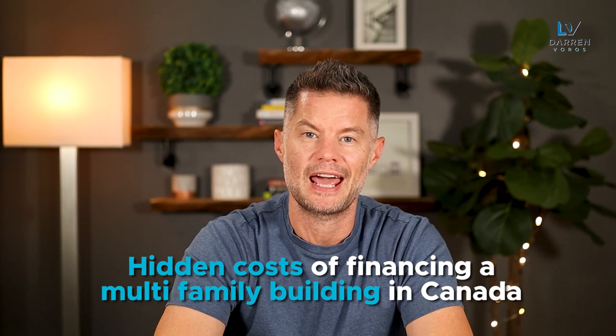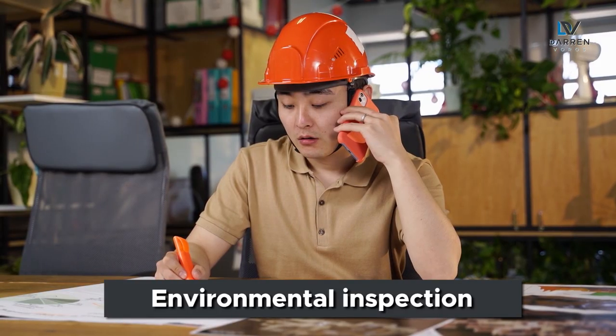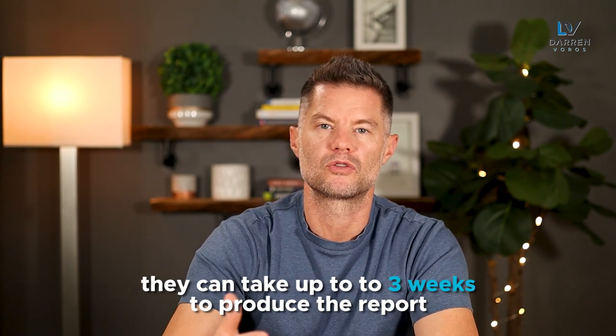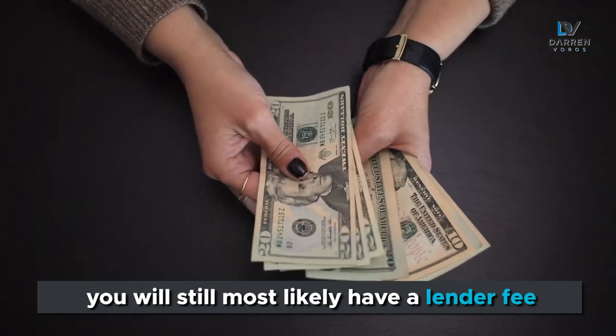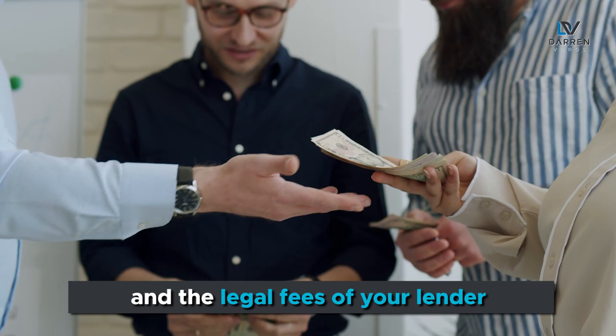As promised, I wanted to share some of the hidden costs of financing a multifamily building in Canada that do not exist on a smaller residential project. One thing you'll most likely need on a commercial loan is an environmental inspection. These can cost about $3,000 for a phase one environmental and can take up to three weeks to produce the report. Even if you're working with one of the big six banks in Canada, you will still most likely have a lender fee — anywhere from 0.25% to 1% of the loan value. And in most cases, as the borrower, you will be responsible for paying your own legal fees and the legal fees of your lender, which is not the case in the residential financing world.